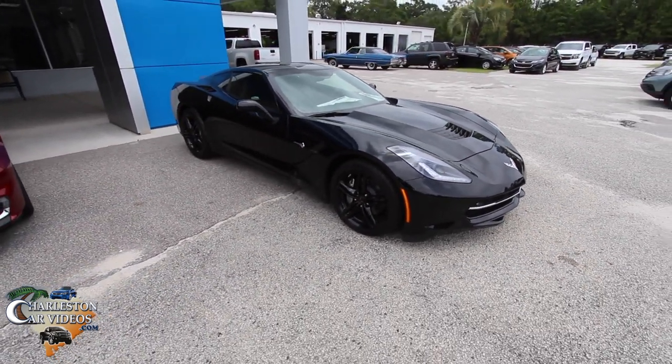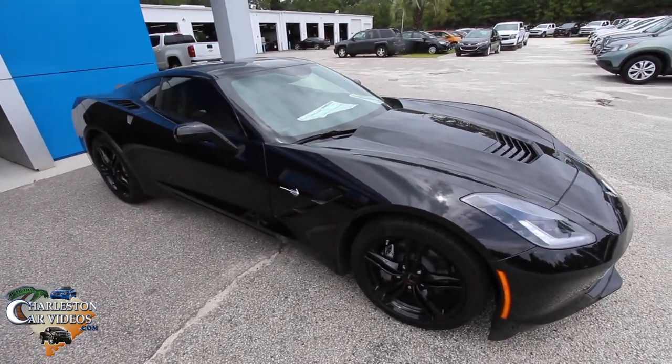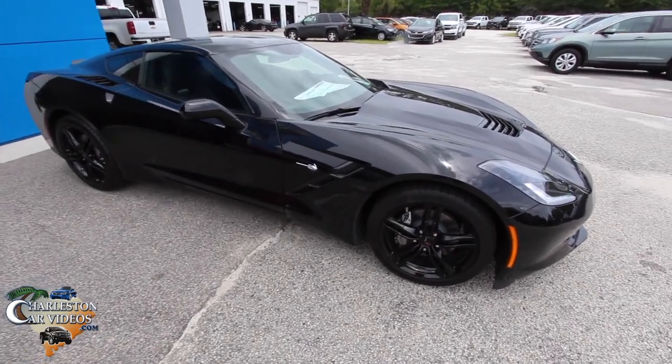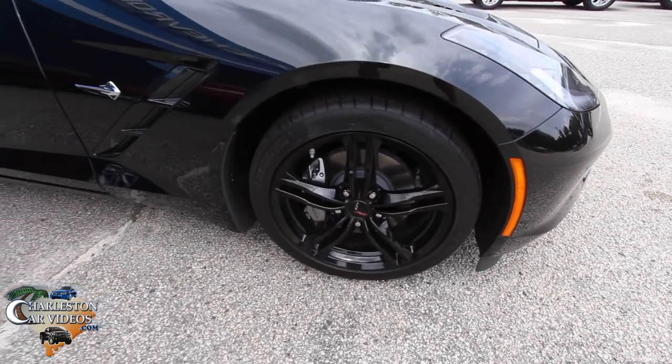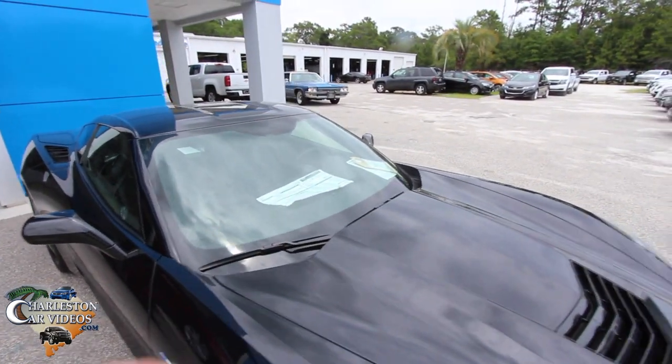If you want to get a full in-depth video from my channel on this Vette, just go to the channel search bar and type in '2017 Chevy Corvette Stingray' and you'll find it — it's got a lot of views. Black with the blacked-out wheels looks great. This has got a nice little setup on it.